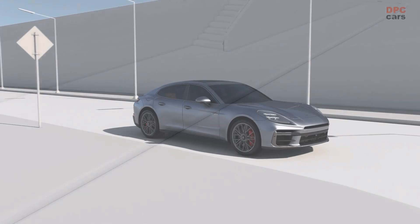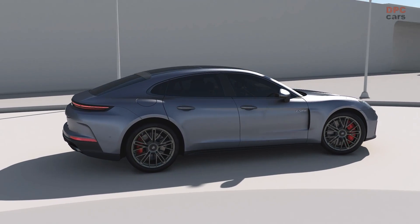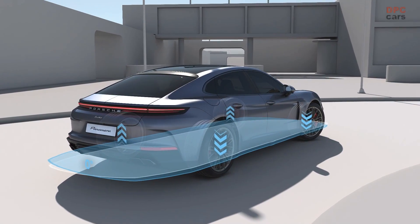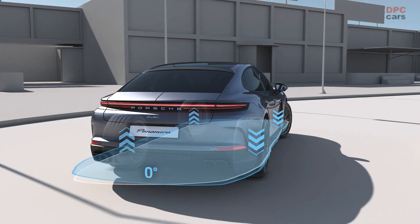Porsche Active Ride actively and individually controls the damping forces at each wheel, responding instantly to road conditions and driver inputs. The core innovation is its ability to adjust the dampers up to 13 times per second, using an electrically driven hydraulic pump that modulates volume flow in both the rebound and compression stages.